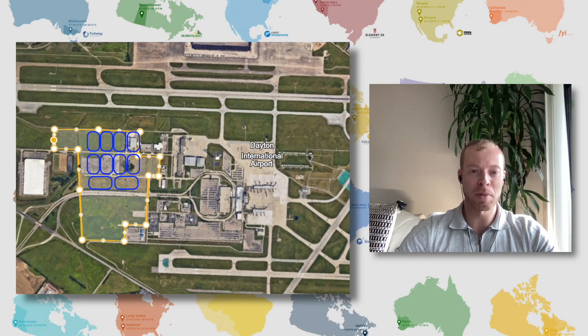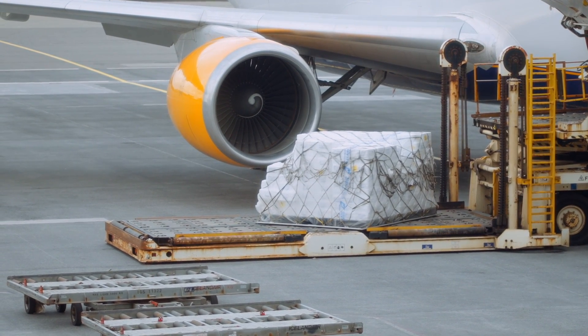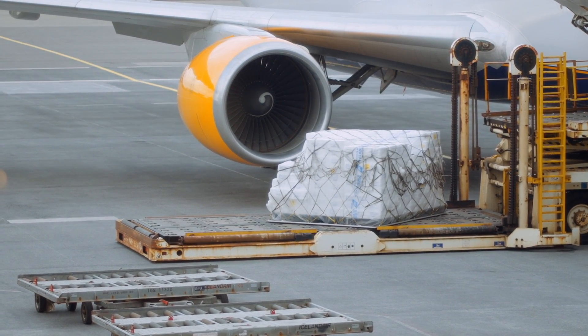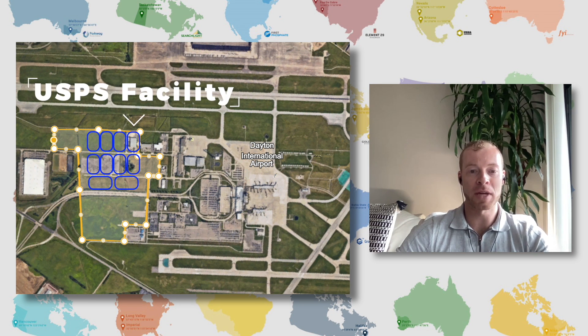There is still some space in there to grow. There is also a neighboring FedEx facility, which is helpful for logistics and moving parts, because most of what will be happening in the initial phase at Dayton is parts manufacturing. That'll happen at the United States Postal Service facility that Joby has purchased, which was previously out of operation.